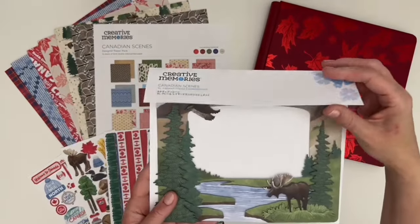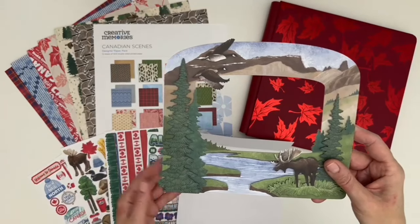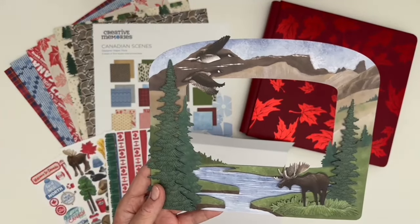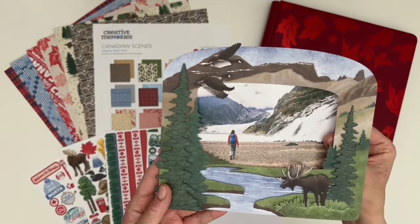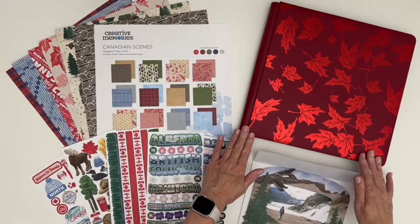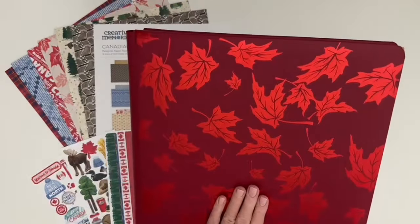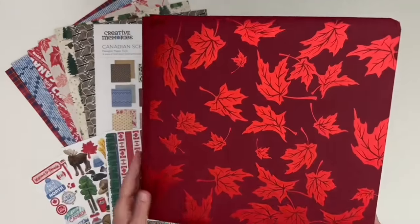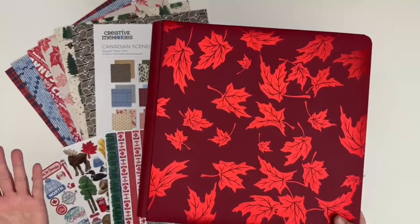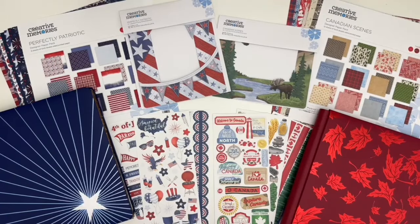You can easily create a show-stopping page that highlights Canada's majestic scenery with the extra large layered frame — simply add a 6x4 horizontal photo behind it and adhere it to your page. And finally, the stunning Canadian Scenes 12x12 ruby album cover with its red foiled falling maple leaves design will be the perfect place to store your layouts of the great white north. We hope you'll enjoy both of these great collections.